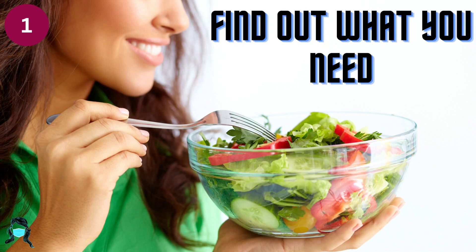Number 1: Find out what you need. Get personalized nutrition information based on your age, gender, height, weight, and physical activity level.